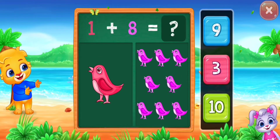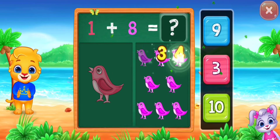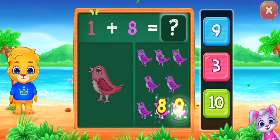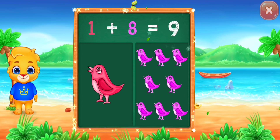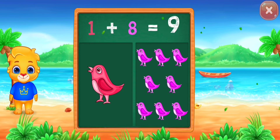Birds! One, two, three, four, five, six, seven, eight, nine. Woohoo! One plus eight equals nine!